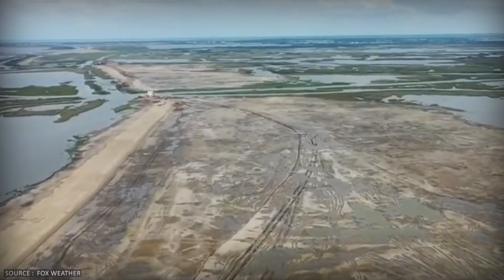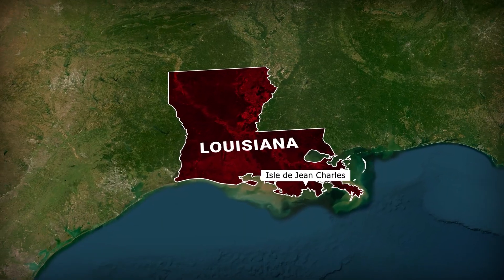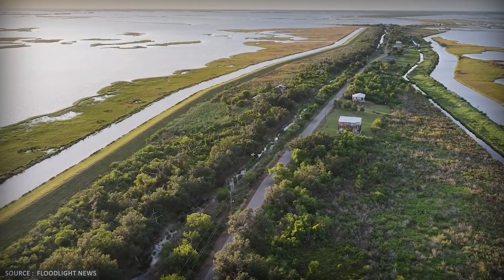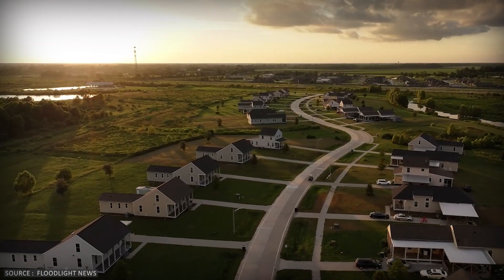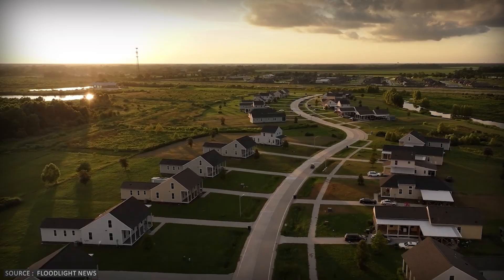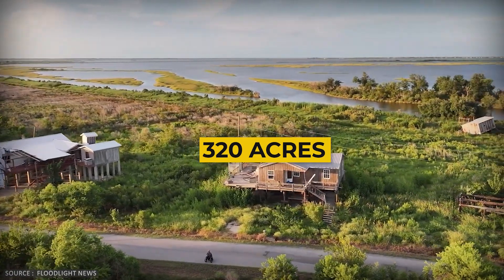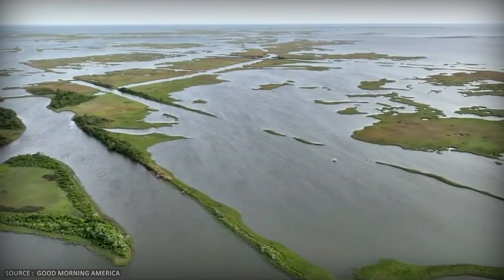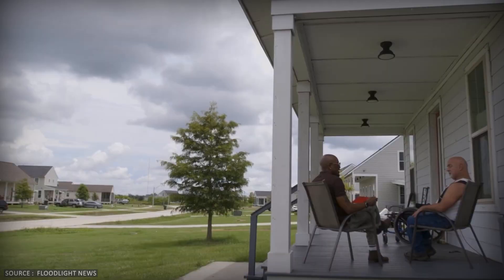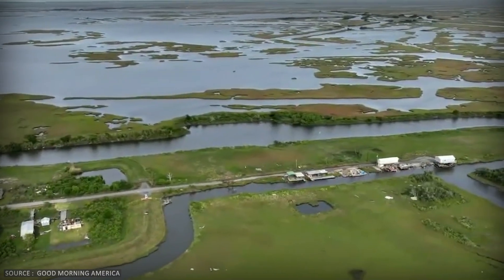This isn't hypothetical — communities are already disappearing. Isle de Jean Charles, a small island in Terrebonne Parish, became America's first federally funded climate relocation. The residents, mostly Native American families, have watched their island shrink from over 20,000 acres to just 320. The land their ancestors lived on for generations has vanished beneath the gulf. Other bayou communities are facing the same future: permanent abandonment, entire ways of life vanishing.